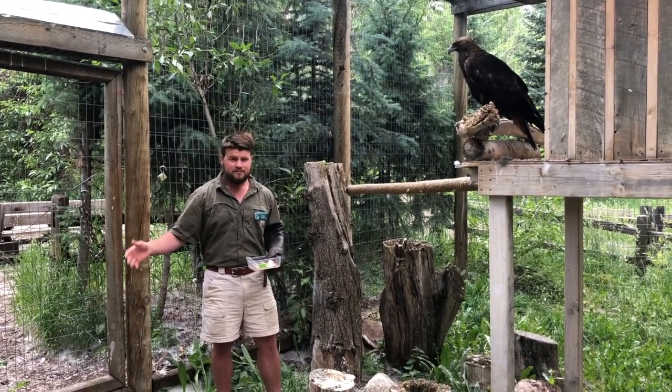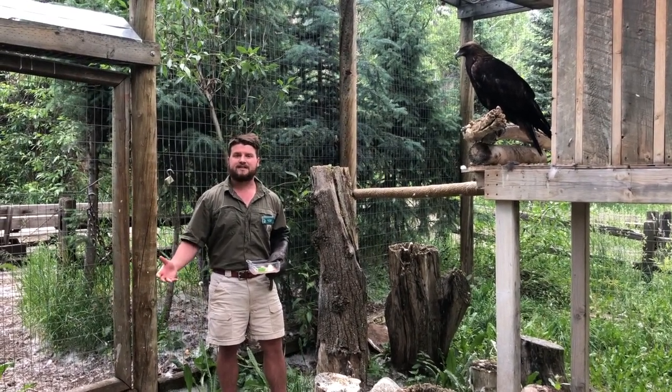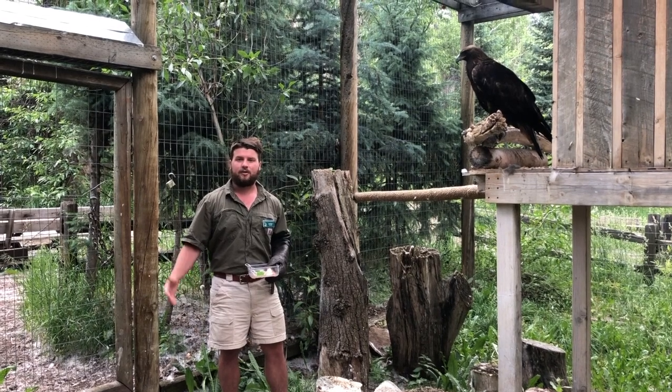Because of that injury, we now keep this eagle here. It cannot be released into the wild, but it can help us teach the world a little bit about Golden Eagles.